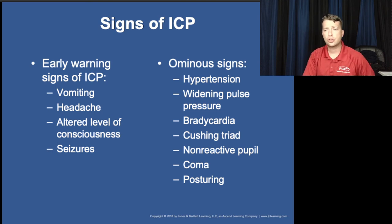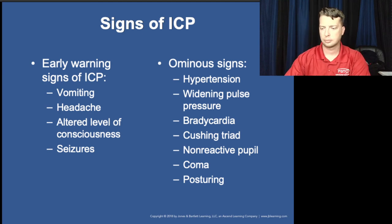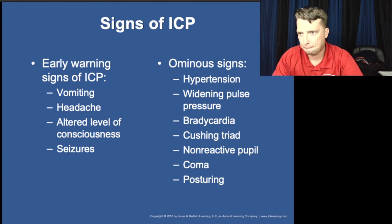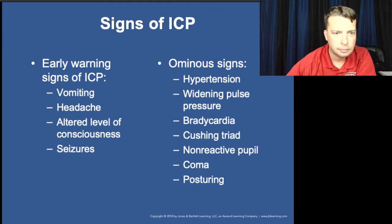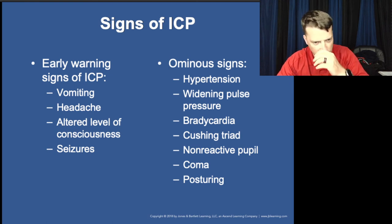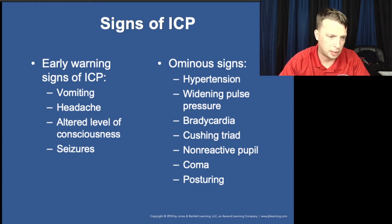Cushing's triad is found with increased intracranial pressure: high blood pressure — specifically high systolic — a low heart rate, and rapid respirations. So you have hyperventilation, high blood pressure, and low heart rate. Decorticate posturing — arms go to the core, to the middle — is a mnemonic to remember. Decerebrate is the other, more severe posturing. Decorticate comes first; decerebrate is considered more severe.